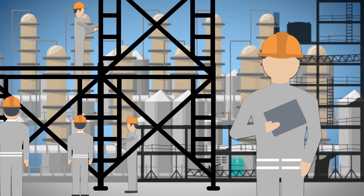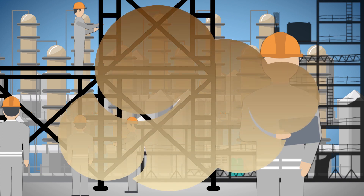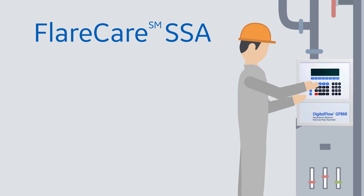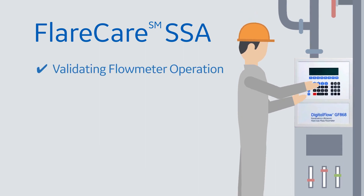A FLARE Care SSA does all that while also validating the functional operation of your FLARE flow meter monitoring systems, ensuring your meter is installed to factory specifications and maintains compliance to government regulations.